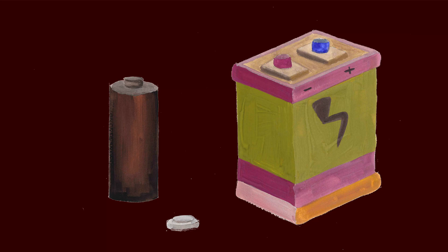Grandpa, look at this drawing of batteries — big ones, small ones, different shapes. But I don't understand something. You say energy can't be created or destroyed, so how do batteries store energy?